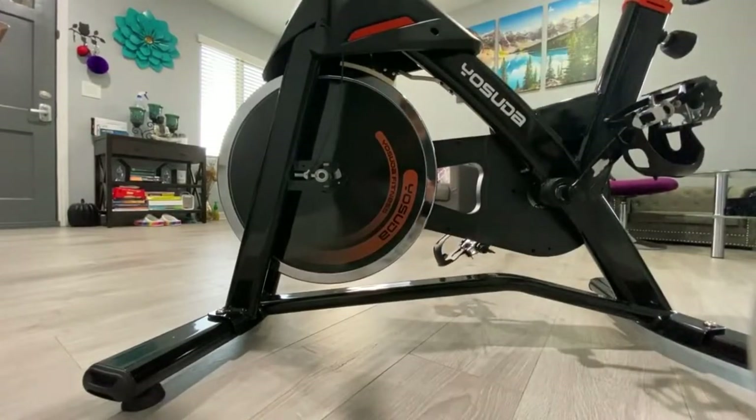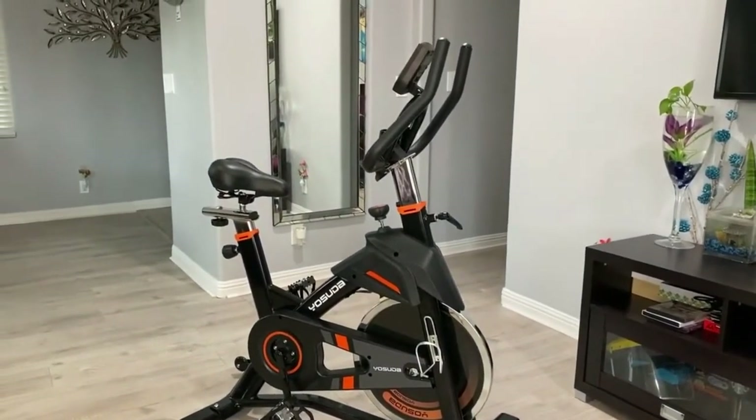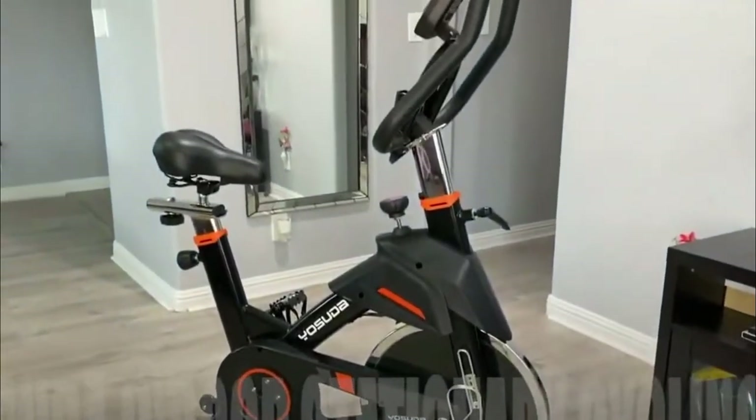The maximum user weight is 270 pounds, and with a footprint of just 22 inches wide by 40 inches long, it's an easy fit for most homes.